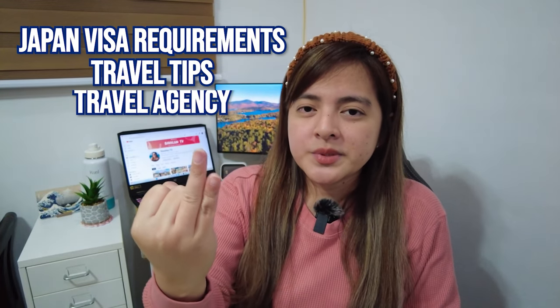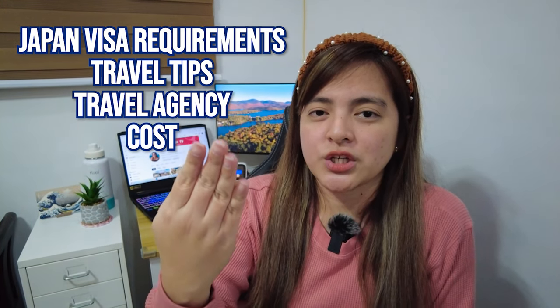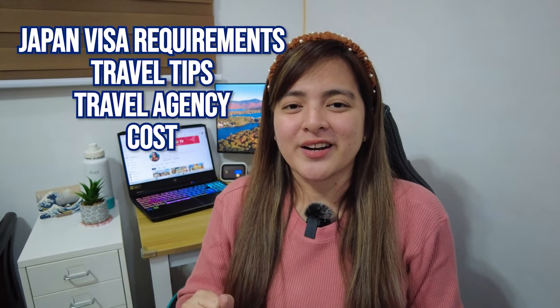Konnichiwa and welcome back to my channel. Today's vlog is going to be very helpful for our fellow Filipinos who are planning to visit the beautiful country of Japan. We will be discussing the visa requirements, tips, where we applied as a travel agency, and of course how much. So make sure to stick around to know more. Let's get started!